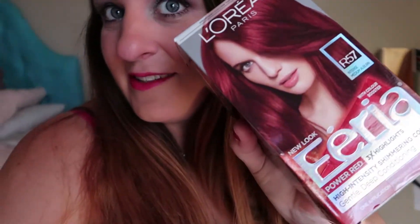Hey guys, welcome back to my channel. Today we are going to do something a little bit different and I am going to dye my hair red. Is that going to be a nice shade on me? I have purchased two boxes of the L'Oreal Feria in R57. It is called Intense Medium Auburn.